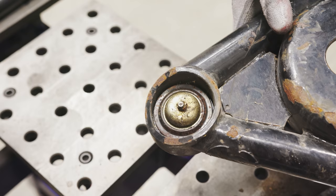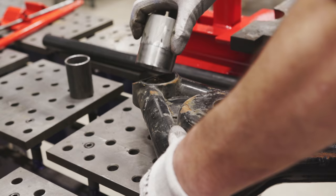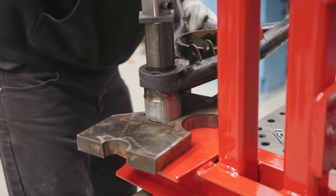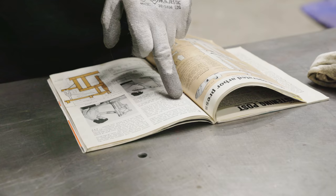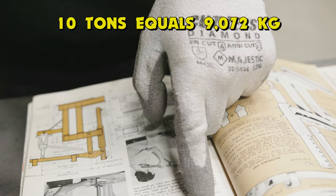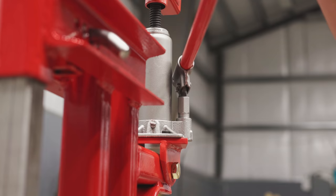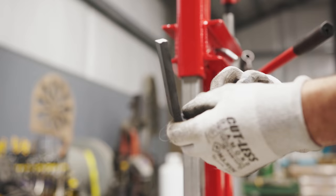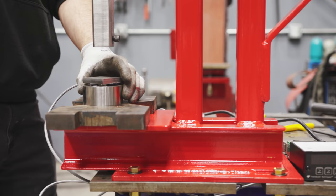This ball joint is bad on this Chevelle control arm — let's push it out and see if this thing has enough power to do it. Look at that, it's moving! One bad ball joint out. The Popular Mechanics spec says the ram will compress 10 tons, and used with the hydraulic jack it will bend up to 3/8 by 1½-inch wide rectangular bar stock. Let's see if it'll bend that — it's doing it! That's a better bend than I could do on the vise hitting it with a hammer, and it's much tighter.